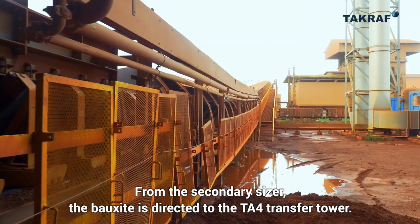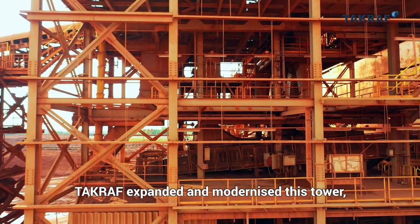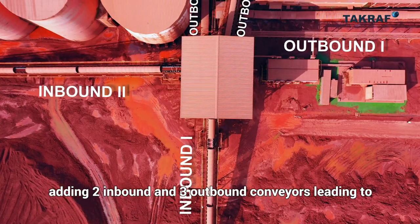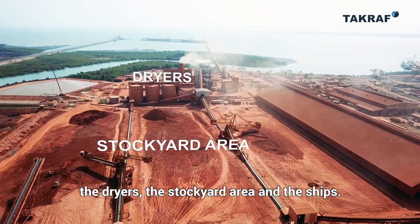From the secondary sizer, the bauxite is directed to the TA-4 transfer tower. TACRAF expanded and modernized this tower, adding two inbound and three outbound conveyors leading to the dryers, the storage area, and the ships.